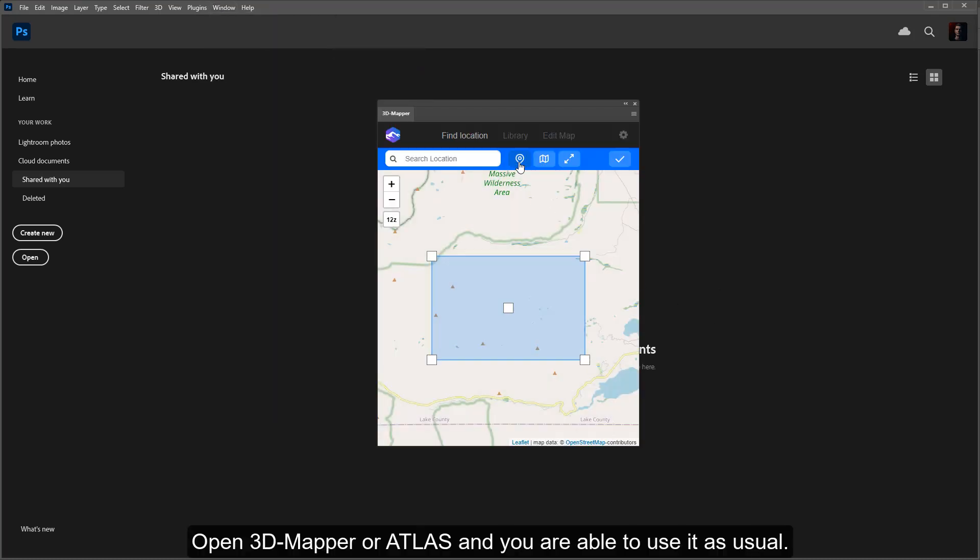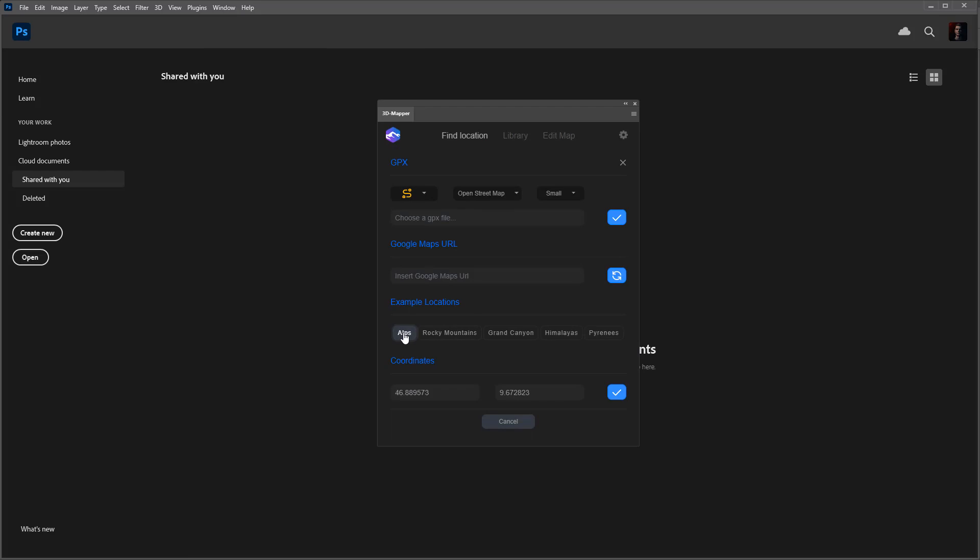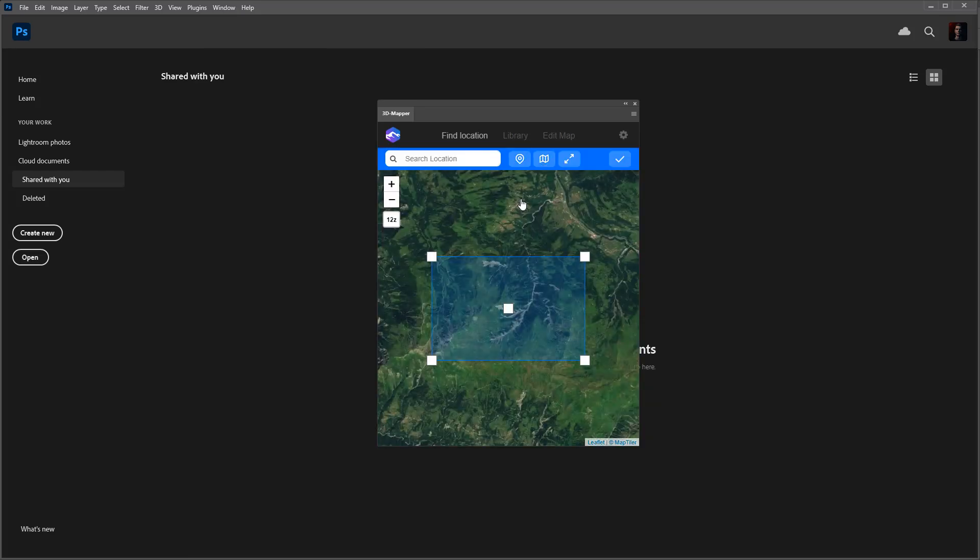Open 3D Mapper or Atlas and you are able to use it as usual. Now you can continue to use Photoshop 3D features in the future.